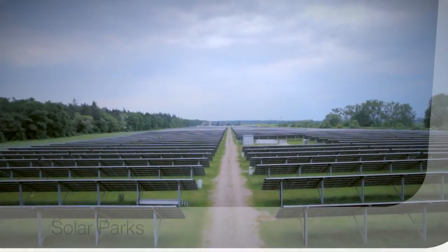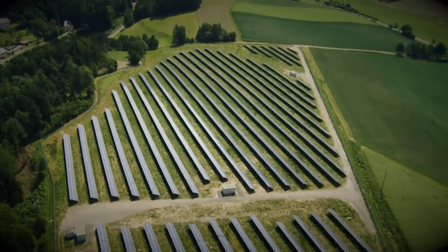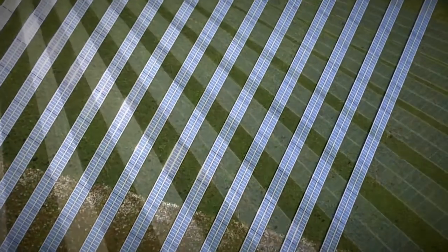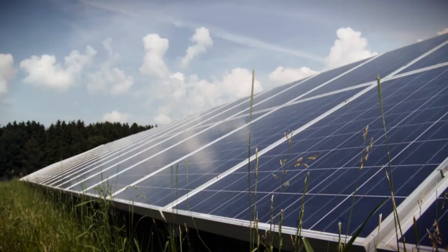Solar power installation is an ideal energy solution. Yet in natural areas, special concern is required in regard of its environmental impact. By using our engineering expertise, we are able to minimize the visual impact on the natural surroundings.